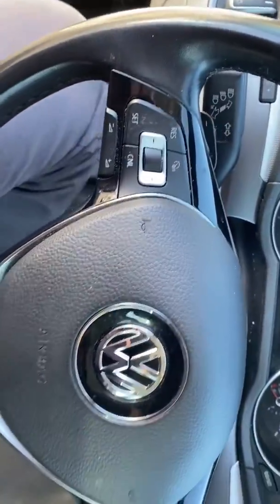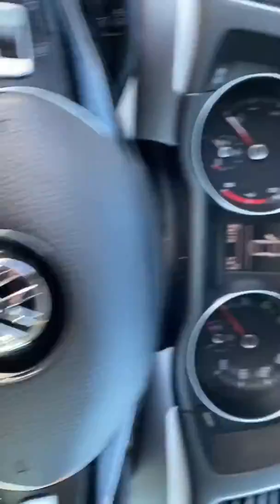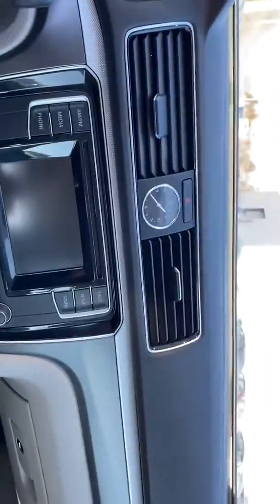Some different steering wheel controls right here. Hands-free, talk on your phone. Radio.